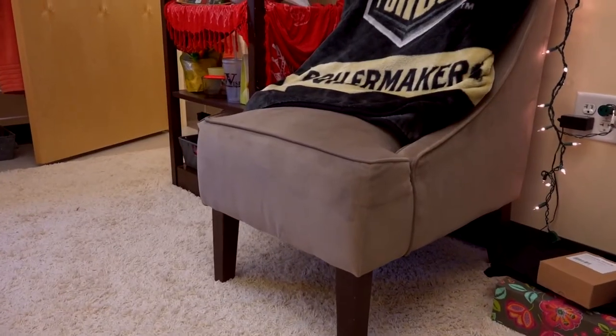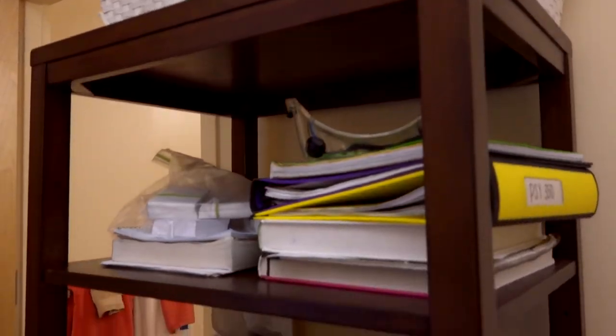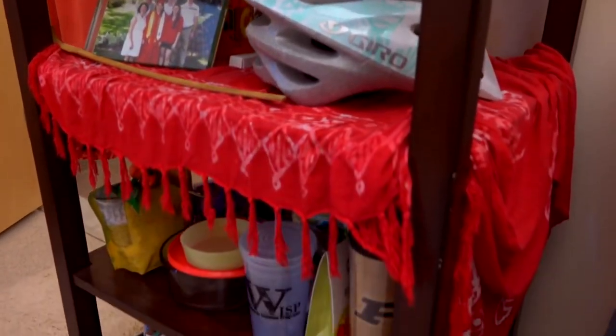Even though Olivia's in a single room, she has a lot of space to bring her own items, so she brought a super cute chair and a really functional shelving unit to store all of her items for school.